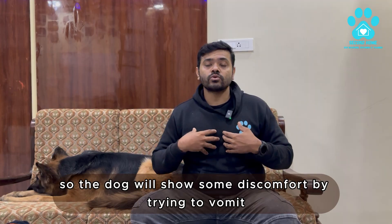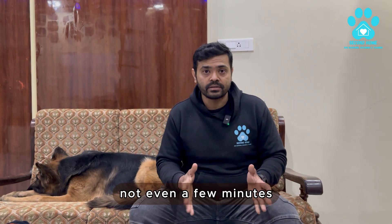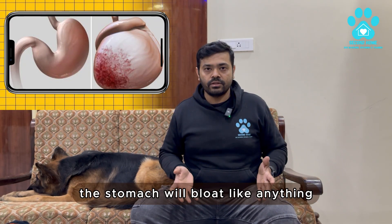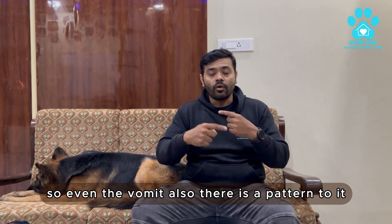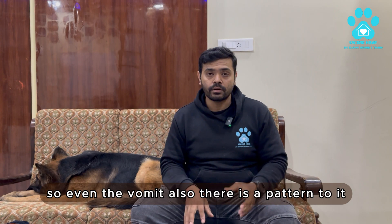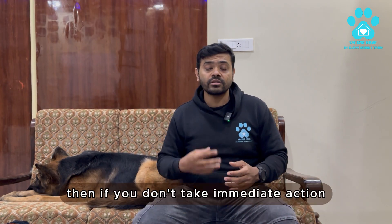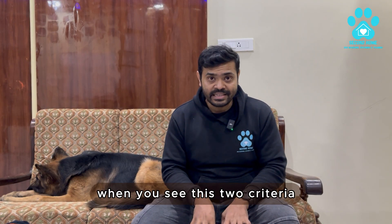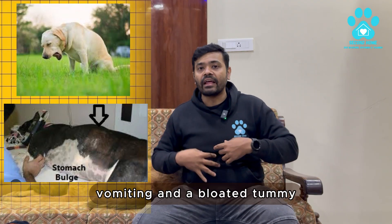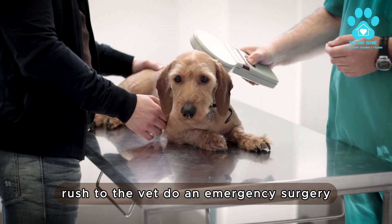When it happens, the dog will show discomfort by trying to vomit, and you will see within a few hours — not even a few minutes — the stomach will bloat tremendously, and that is how you know it is GDV. The vomit will be mostly a frothy type. If you don't take immediate action, blood will also start coming from the mouth. When you see these two criteria — vomiting and a bloated tummy — rush to the vet.